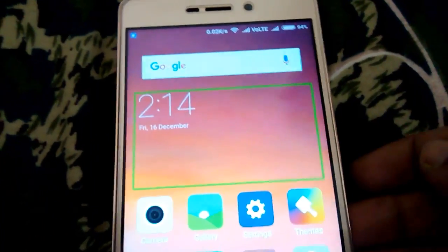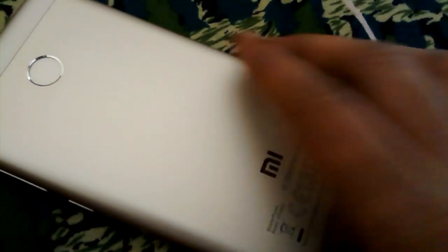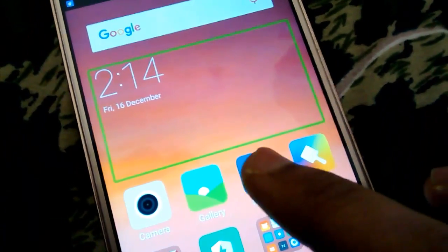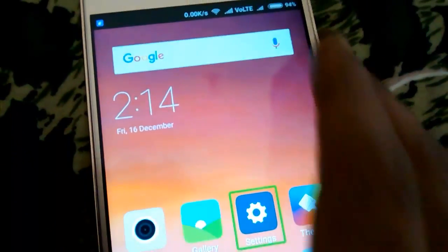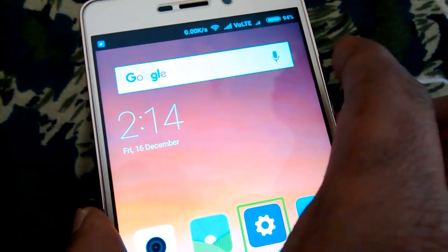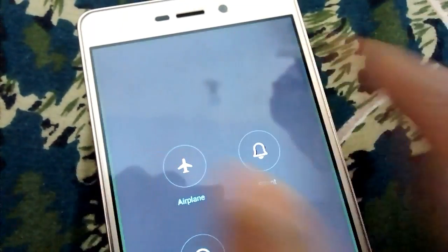I will show you how to solve TalkBack problems on Redmi. This is a Redmi 3S Prime phone. You can use this solution for all Redmi or any other device series.